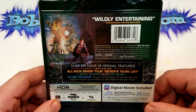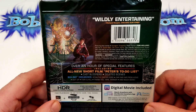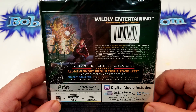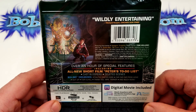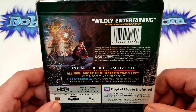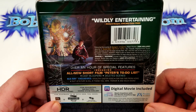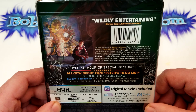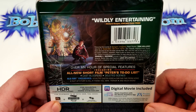Wildly entertaining. Following the events of Avengers Endgame, Peter Parker returns in Spider-Man Far From Home. Our friendly neighborhood superhero decides to join his best friends Ned, MJ, and the rest of the gang on a European vacation. However, Peter's plan to leave superheroics behind for a few weeks is quickly scrapped when he begrudgingly agrees to help Nick Fury uncover the mystery of several elemental creature attacks. Spider-Man and Mysterio join forces to fight the havoc unleashed across the continent. But all is not as it seems.